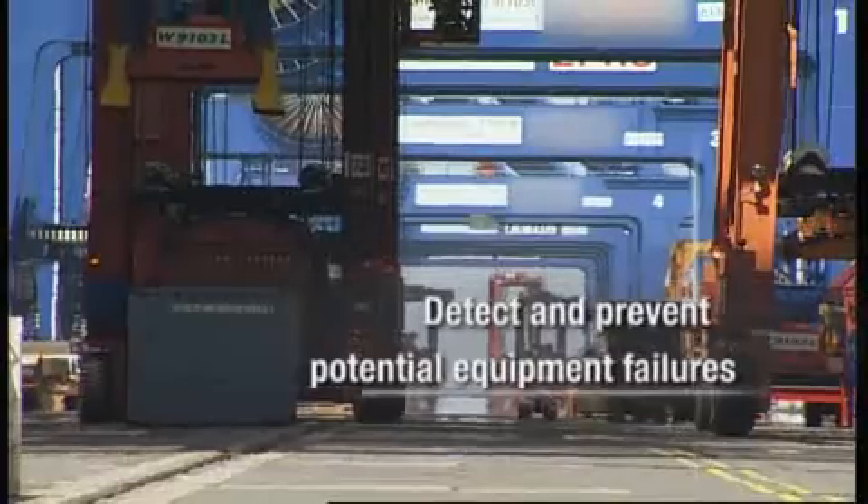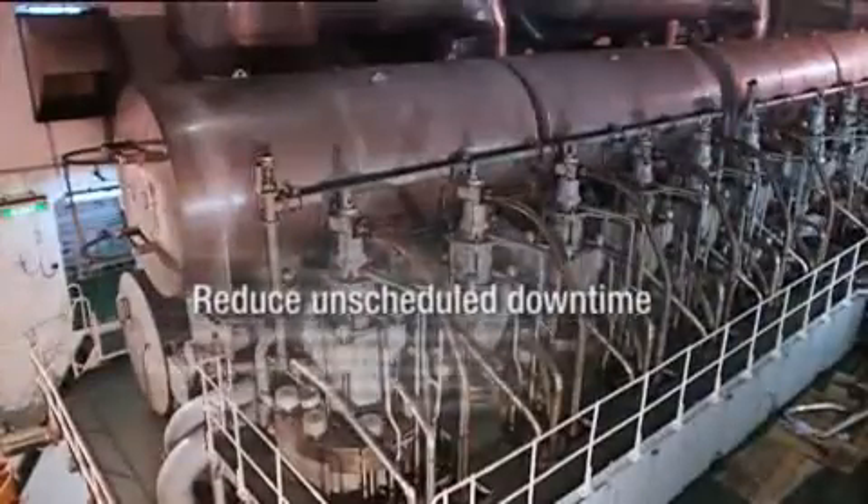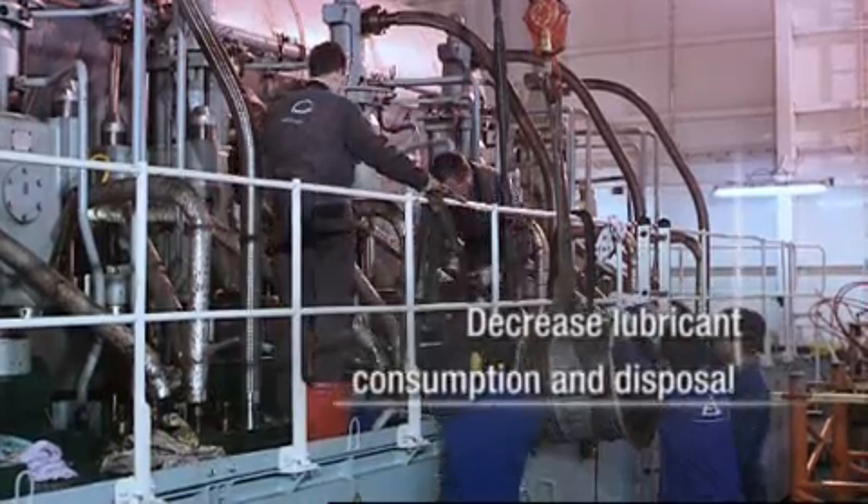For more than a century, ExxonMobil Marine Lubricants has been helping the world's finest shipping companies operate smoothly and efficiently.